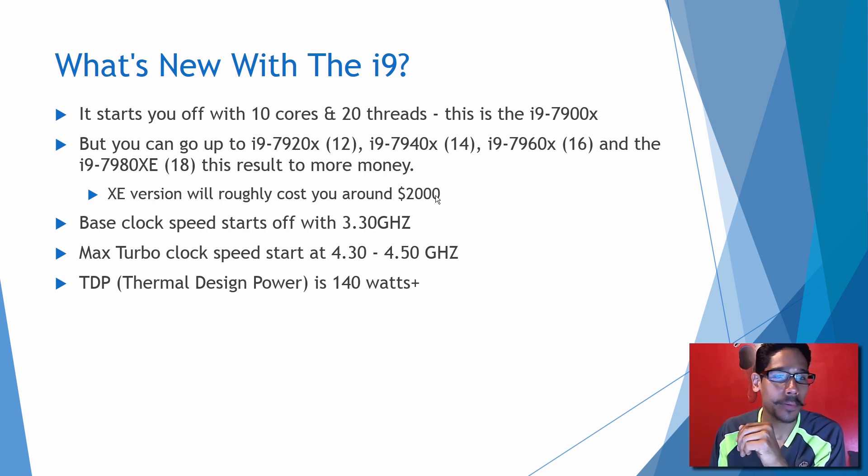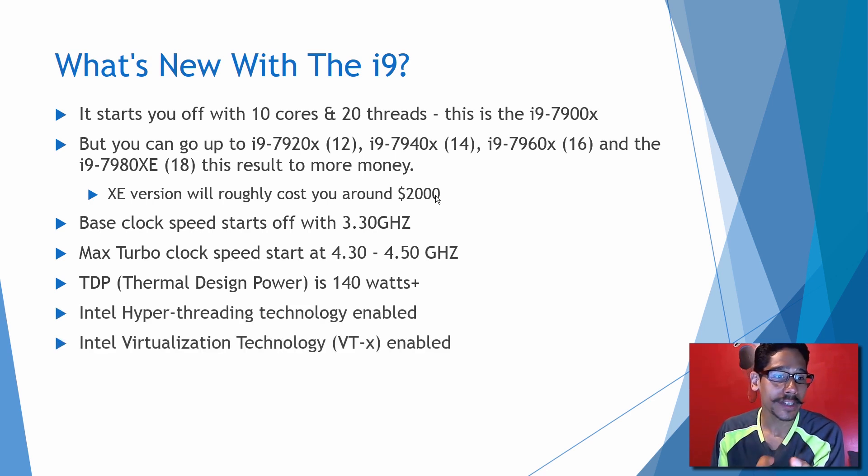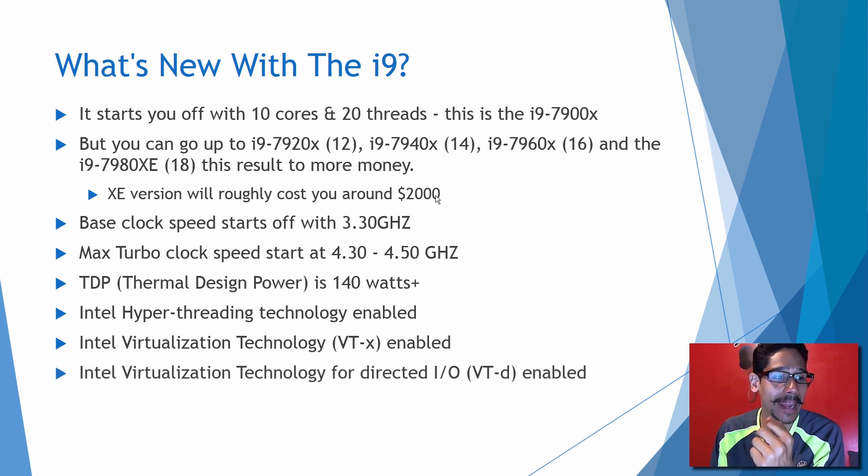The TDP is 140 watts. Some of the cool things about this processor include Intel Hyper-Threading Technology, Intel Virtualization Technology, and Intel Virtualization Technology for Direct I/O — awesome for virtualization.